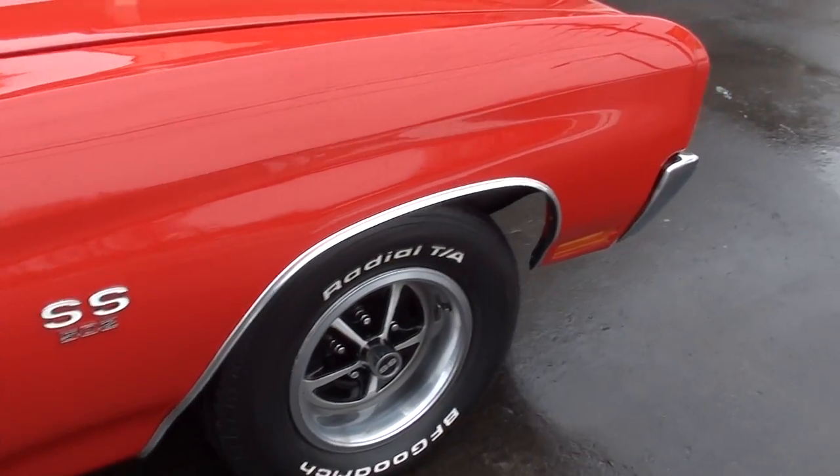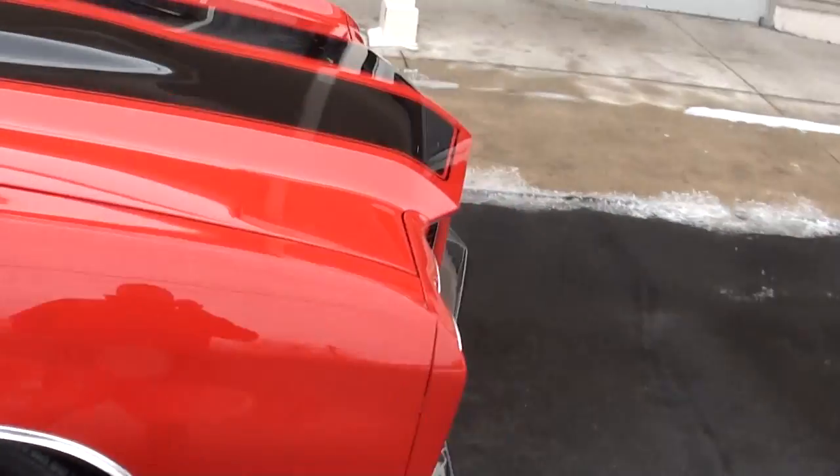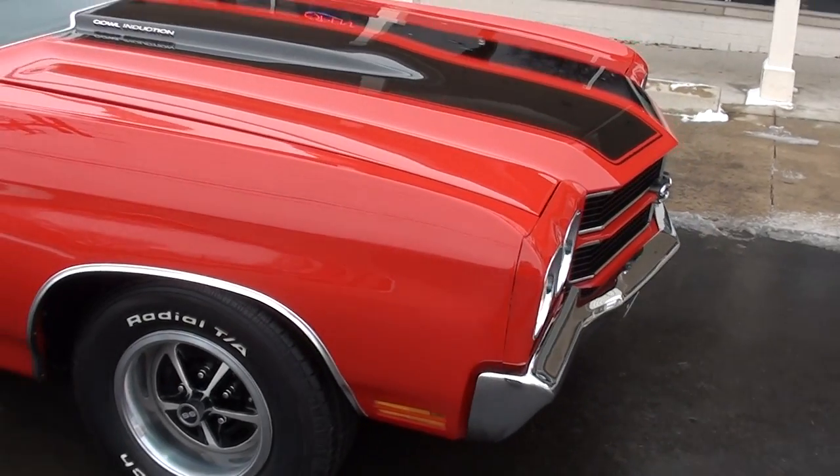Three-tenths of a mile on this car. Beautiful paint, detailed top to bottom.